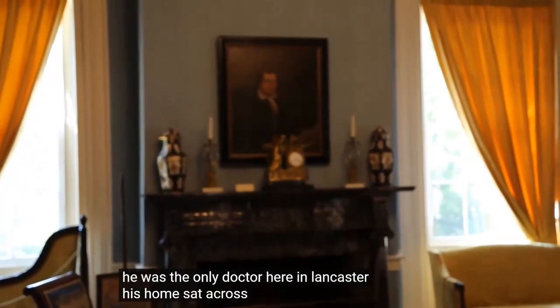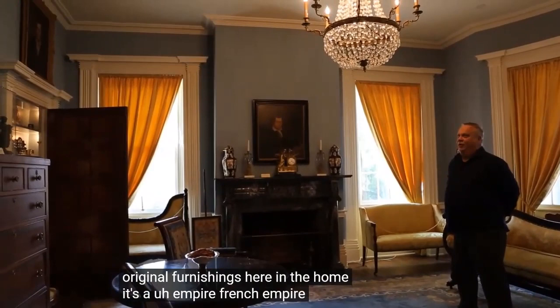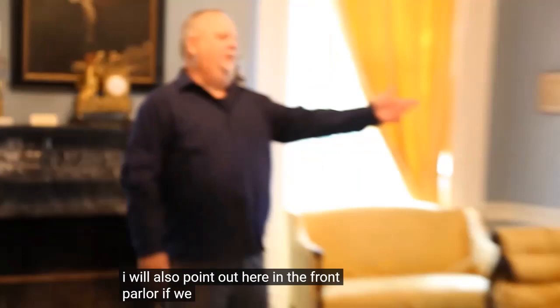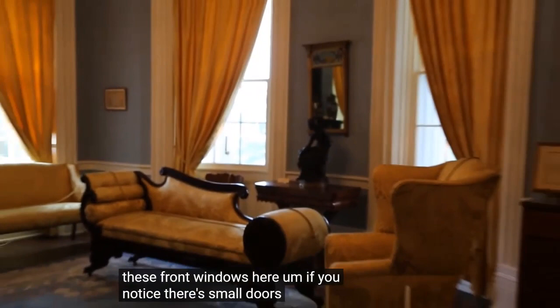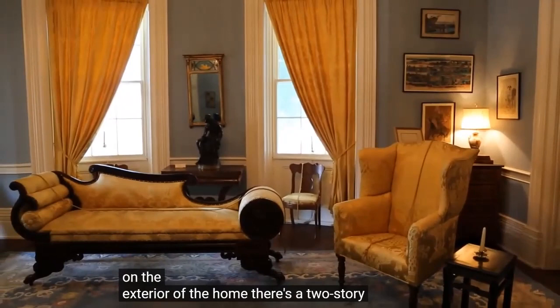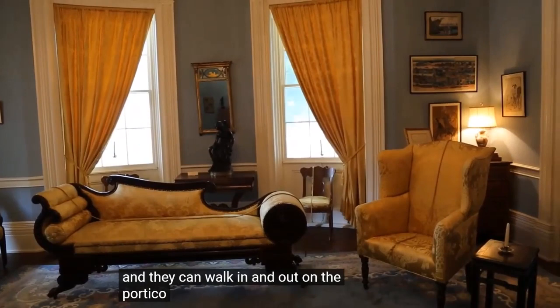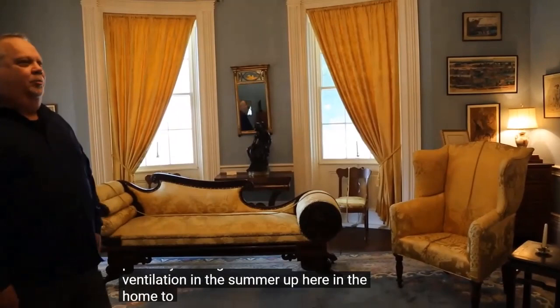The portrait over the mantle is of Dr. Michael Effinger, an early doctor in Lancaster. His home was across the street, so he was a contemporary of the McCrackens. On the mantle is another piece of original furnishing — a French Empire clock that McCracken purchased in England and had shipped over for the home. I'll also point out these small doors at the bottom of the front windows. They're called jib doors. On the exterior is a two-story portico facing Broad Street; they could raise the bottom sash of the window and open these small doors to walk in and out on the portico, providing ventilation in the summer.